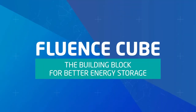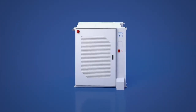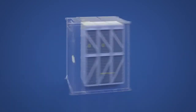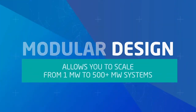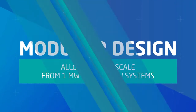Fluentz CUBE is a modular, factory-built, standardized form factor that delivers scalable, cost-effective systems. It comes fully equipped with comprehensive safety features and the flexibility to incorporate leading storage technology components and batteries from a diverse supply chain. With a modular design, the CUBE allows you to scale from one megawatt to 500-plus megawatt systems.